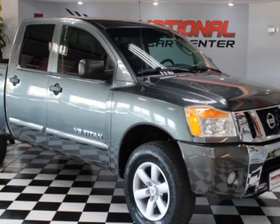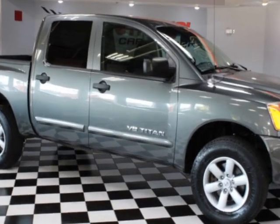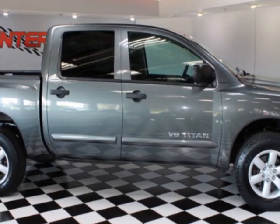Take a look at this 2011 Nissan Titan. This Titan has just under 124,500 miles. For your protection, a warranty is available for this vehicle.